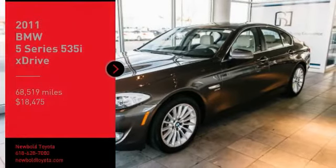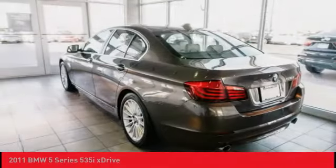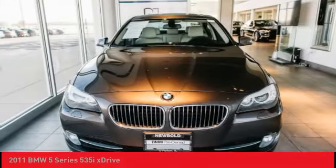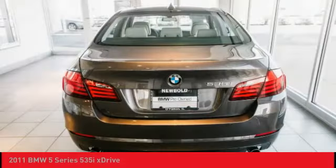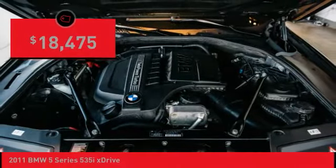Looking for the right vehicle? Check out the 2011 5 Series. The 5 Series incorporates bold styling cues that departed from BMW's traditional styling language. If you are looking for excitement and boldness, the 5 is for you and is priced below $20,000.